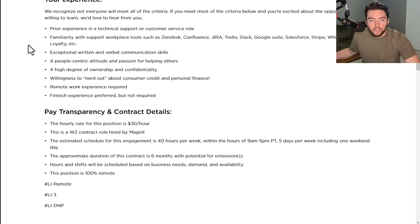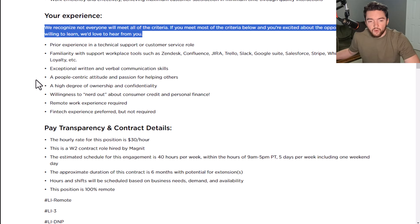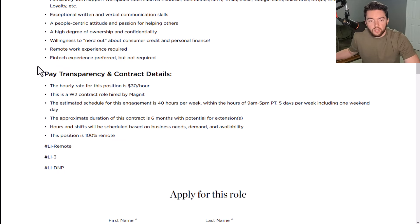As for your experience, they recognize not everyone will meet all the criteria — if you meet most of the criteria below and you're excited about the opportunity and willing to learn, they'd love to hear from you. They're looking for prior experience in a technical support or customer service role, familiarity with tools such as Zendesk, Confluence, or Jira, exceptional written and verbal communication skills, a people-centric attitude, a high degree of ownership and confidentiality, willingness to nerd out about consumer credit and personal finance, and remote work experience required — fintech experience preferred but not required.